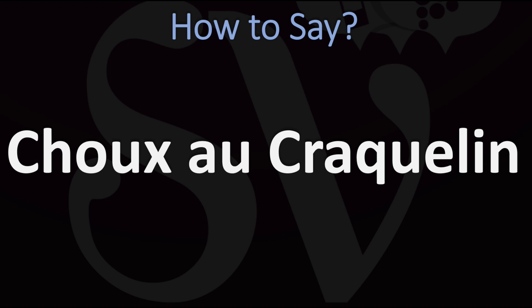How do you say it? Chou — yes, the X is silent here. Chou au craquelin. That is how we would say it in France, but it would be fine in English to say it as chou au craquelin.